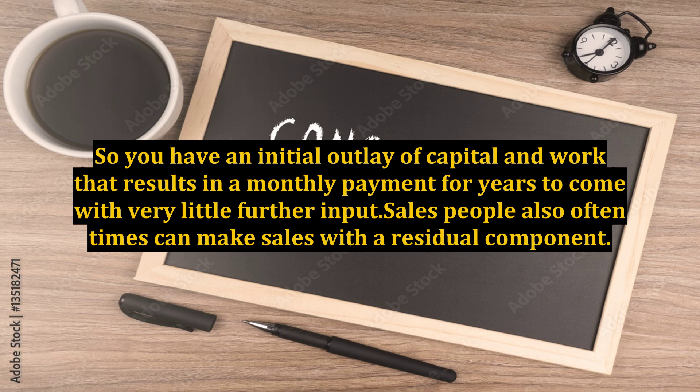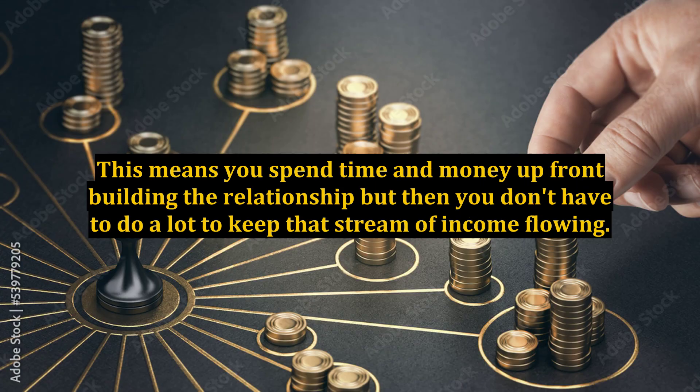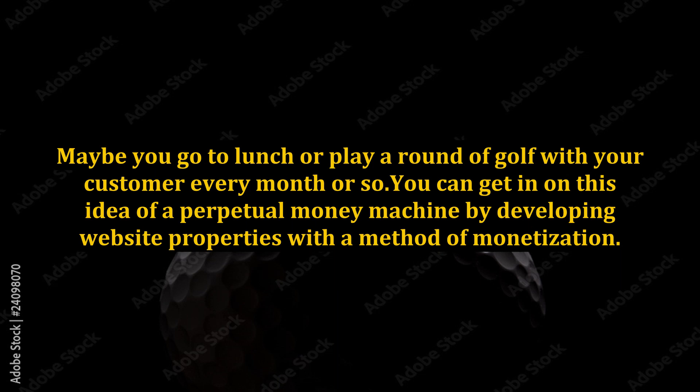Salespeople also often times can make sales with a residual component. If you sell an item or product which is purchased fairly regularly by your customer, you have created a long-term profit center once you make the first sale. This means you spend time and money up front building the relationship, but then you don't have to do a lot to keep that stream of income flowing. Maybe you go to lunch or play a round of golf with your customer every month or so.